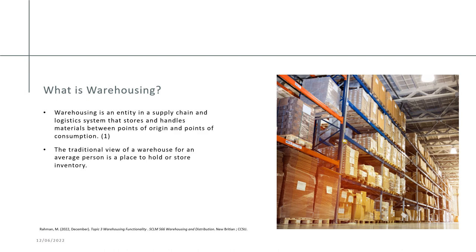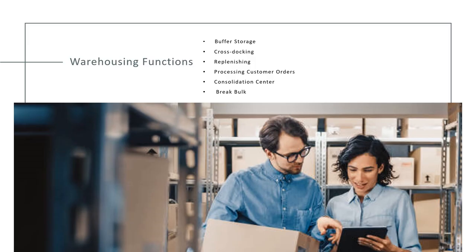The traditional view most people think of is that a warehouse is a place to store and hold inventory. Warehousing has several functions, including buffer storage, cross-stocking, replenishing, processing customer orders, consolidation center, and break bulk.